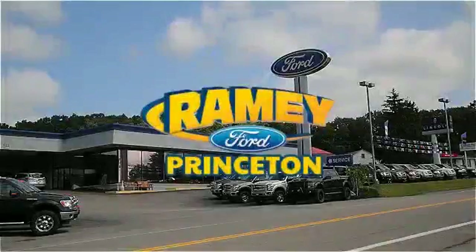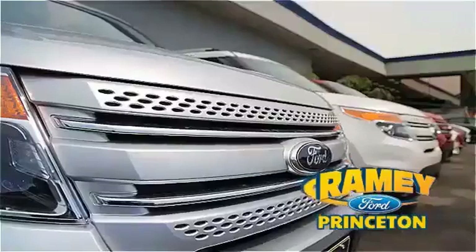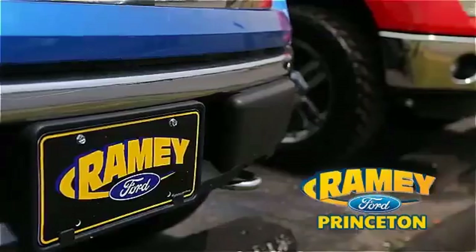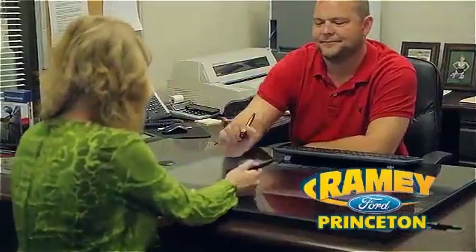At Ramey Ford in Princeton, we are proud of our commitment to customer satisfaction both before and after the sale. With 100% of our inventory having or being eligible for warranty, our customers never have to worry. With our award-winning service department on the job, you can trust your vehicles are in good hands. Our easy, hassle-free buying process is now easier than ever without tons of paperwork, thanks to our digital signature service.